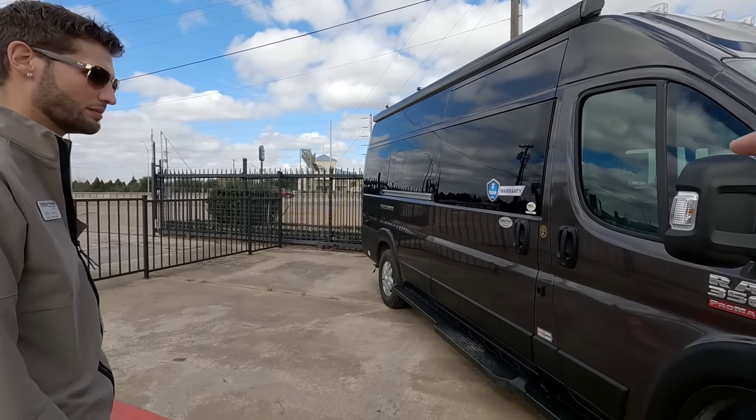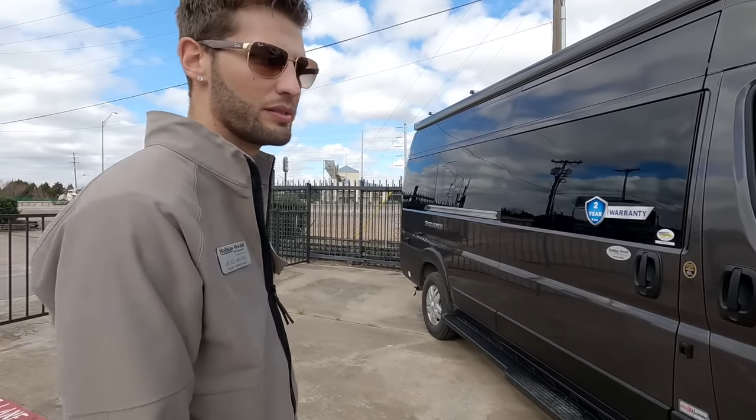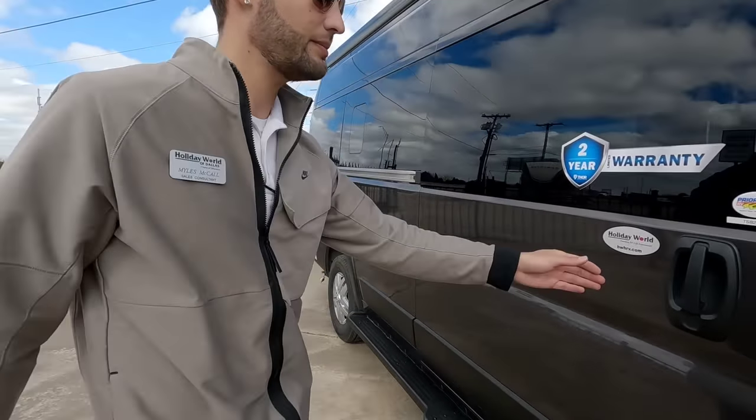Essentially, instead of having an onboard generator, you can use the engine as your generator with the second alternator. This allows you to run your entire RV remotely free of a campsite hookup, with cleaner emissions.